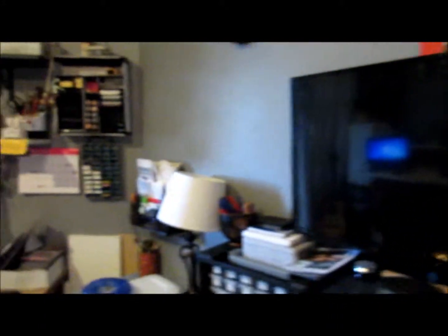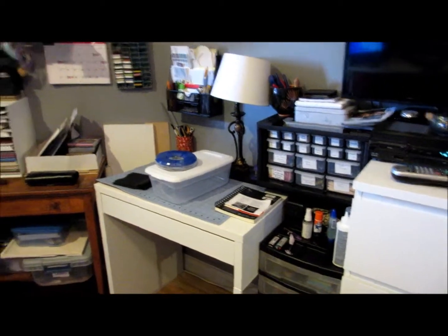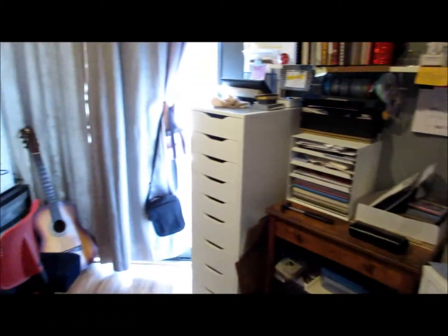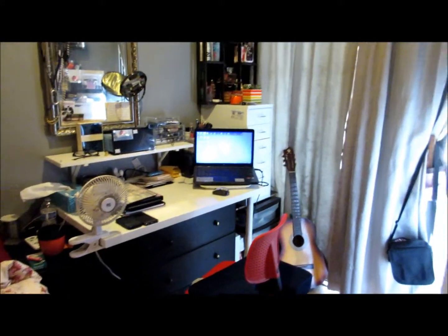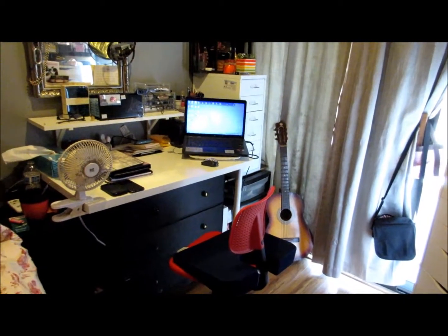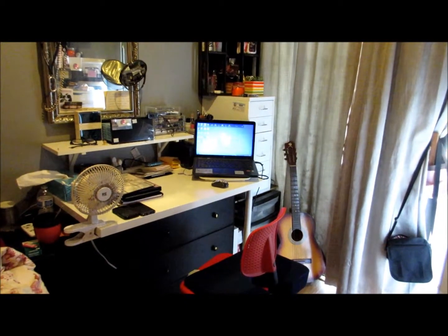I have two areas where I do things. This is most of my craft corner stuff here, and then this area over here is another desk where I do a lot of my makeup and hair stuff and videotaping.